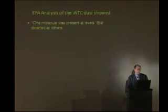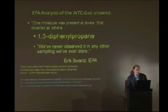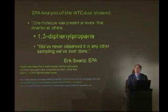And in fact, the EPA found one molecule in their toxicological studies at levels that dwarfed all others: 1,3-diphenylpropane. Eric Schwartz says, 'We've never observed it in any other sampling we've ever done.'